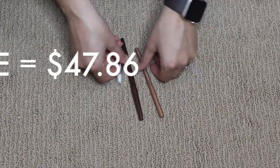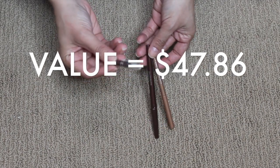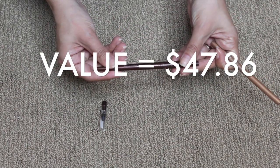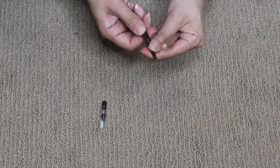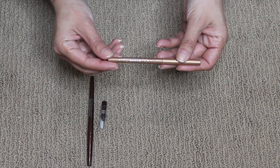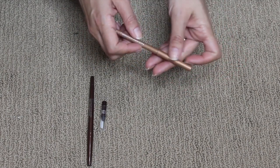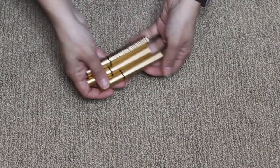For eyeliners, I only finished three pencils. The Rimmel Scandal Eyes I love and would repurchase. The Smashbox Always Sharp Waterproof Kohl Liner — I didn't realize I was so close to finishing it until I could only line one eye. I will not repurchase that one. The Stila Smudge Stick Waterproof Eyeliner was okay, but after a while it was hard to smudge so I had to be very precise in application — also not a repurchase. Three eyeliners finished.